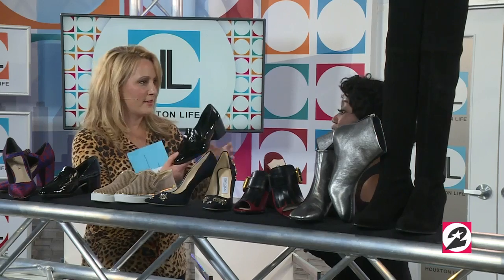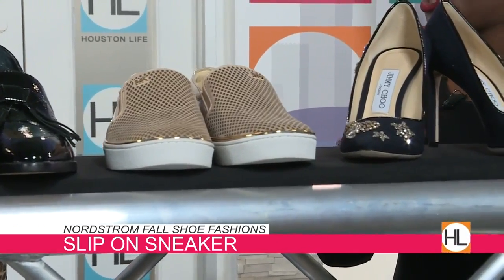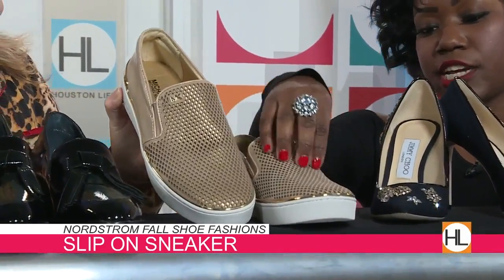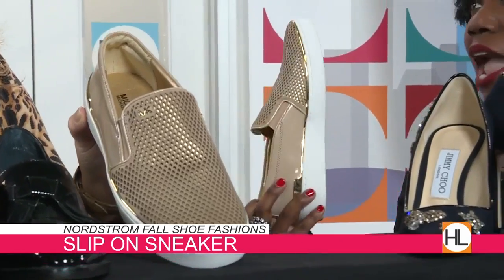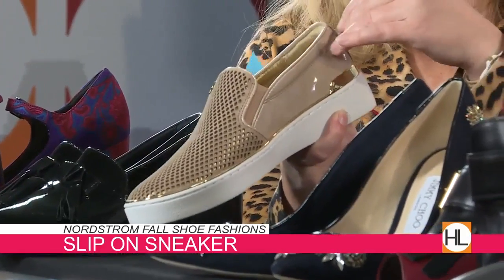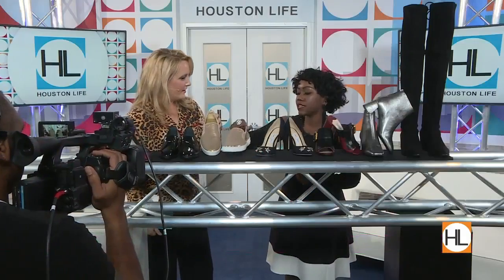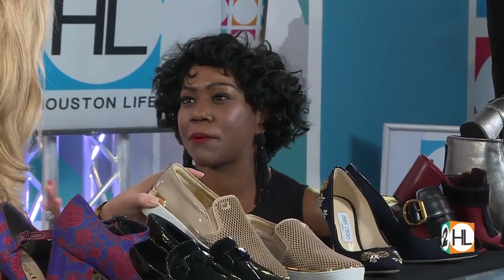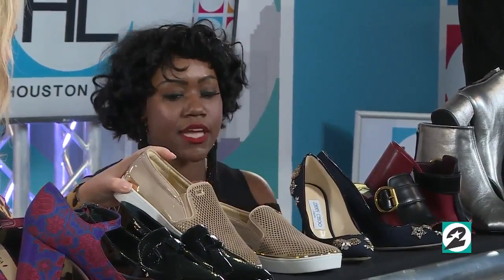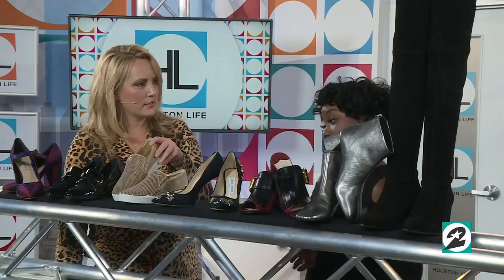Now let's talk sneakers — the slip-on sneaker. This is the weekend shoe, the weekender shoe. This shoe is by Michael Kors, with patent leather and texture on the front. This shoe can be worn anywhere — I love these for the airport. They're super, super comfy. Great for airport, weekend, errands, shopping on the weekends. They're easy to dress up or dress down — a jogging suit, a little dress. These truly add a little bling to your sneakers.